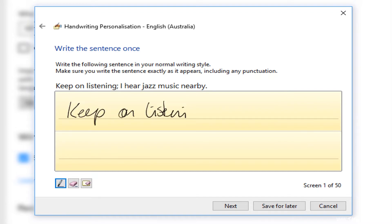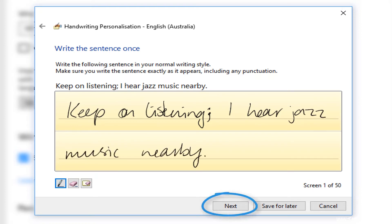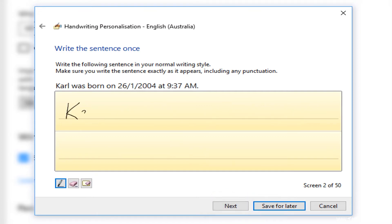As you write out the sentences, make sure you put in the punctuation and use capitals and lowercase just like the sample sentences. Click Next to move through to the next sentence. There are 50 sentences in this mode that you can write out, and it takes about 15 minutes to complete all 50.